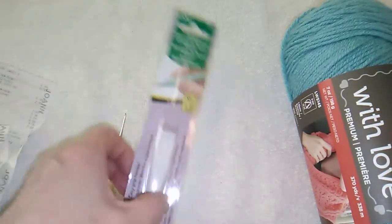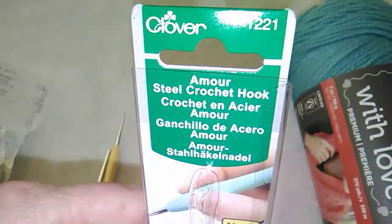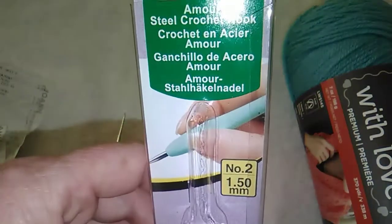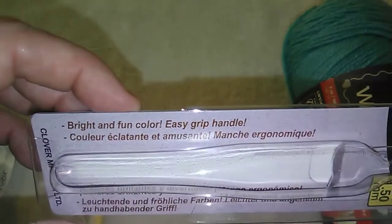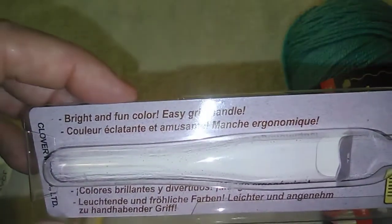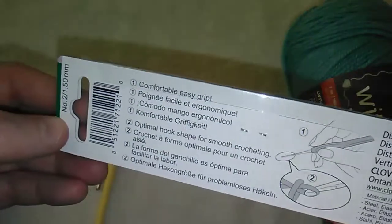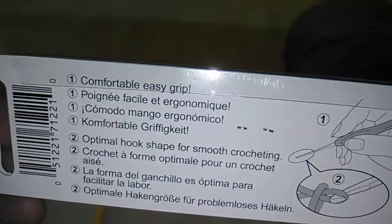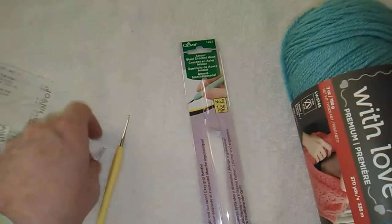My last retail purchase at Joann's was this Clover Armor steel crochet hook. It's a number 2, 1.5 millimeter, with an easy grip handle. One of the reasons I bought it was I wanted a bigger handle when doing thread crochet — when you use those smaller hooks it's a little bit harder. It has a comfortable easy grip and an optimal hook shape for smooth crocheting, and it does work really smoothly.